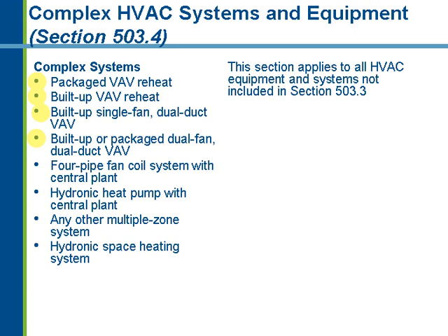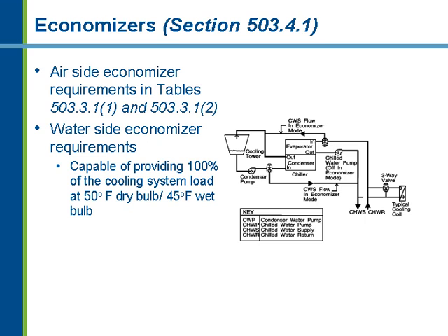Complex systems are essentially multiple zone, large built-up systems significantly more complex than a package rooftop unit. There is an economizer requirement for complex air systems, essentially the same as for simple systems, using the same Tables 503.3.1, Appendix 1 and Appendix 2. If you put in an air-side economizer, use the same tables as for simple systems. If you choose a water-side economizer — using your cooling tower as the economizer — the system must be capable of providing 100% of the cooling load at 50°F dry bulb, 45°F wet bulb.